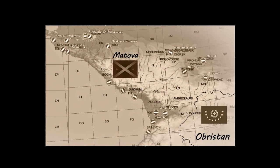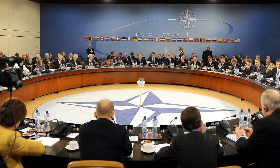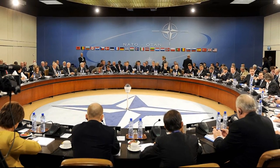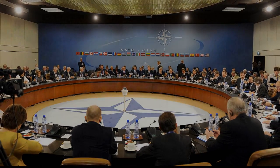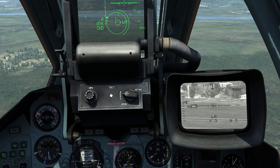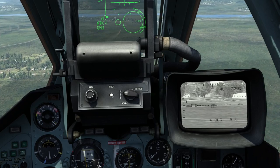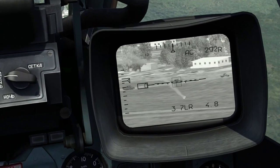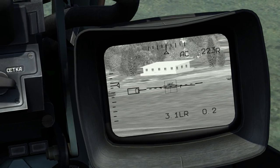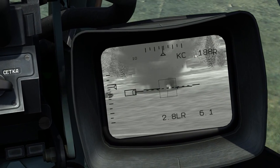Five years ago, our country of Matova was invaded by our neighbors, Obersten. The world powers who supplied our two nations with fighting machines ceased to send any more — they feared that their involvement would pull the world into another world war. As the years of combat dragged on, both sides started to show the strain of it. Our surplus of vehicles and aircraft began to dwindle. Neither country had ever built their own tanks or planes, so anything that was lost was not replaced.